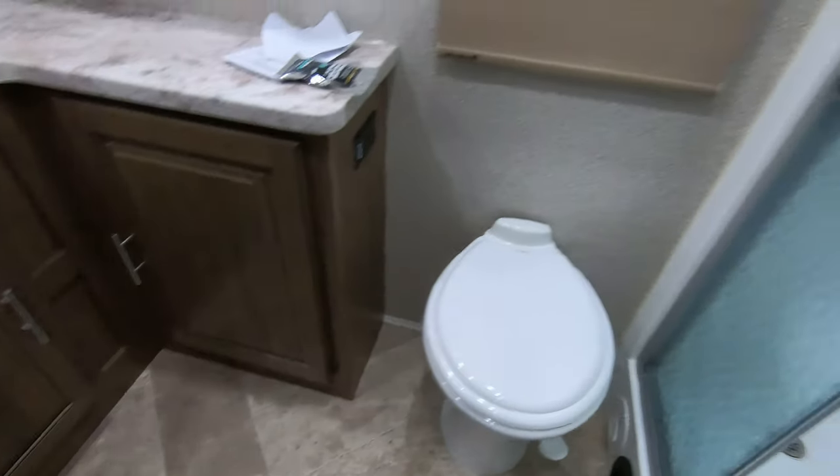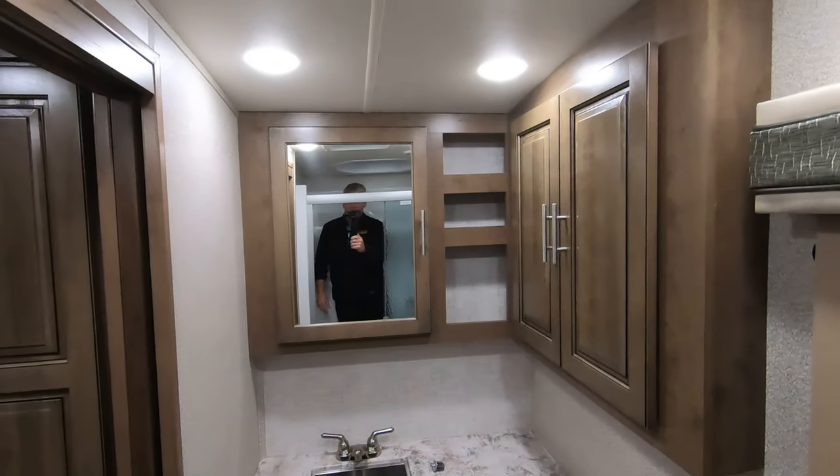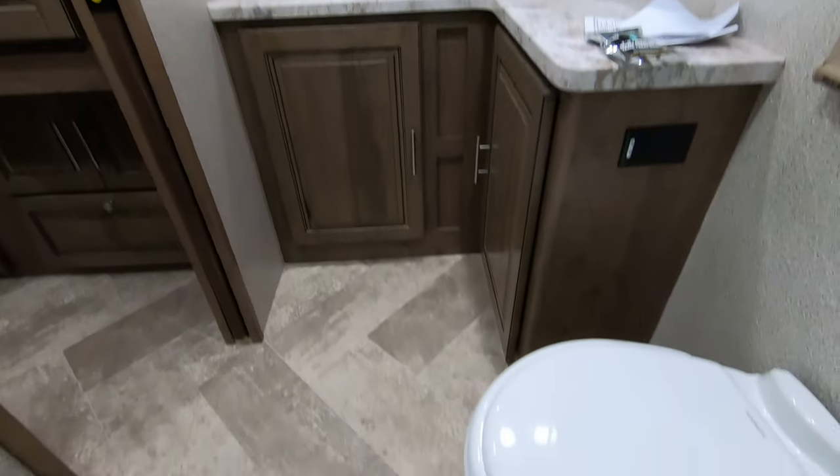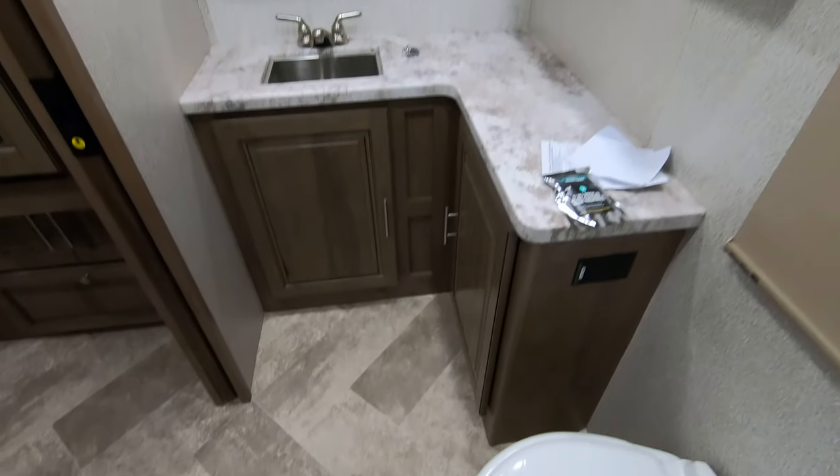Hanging closet. Then we've got our bathroom right here. You've got a nice big shower with a seat for shaving your legs. There is plenty of room above your head and plenty of room in front of the toilet. Lots of storage space and a window in there.